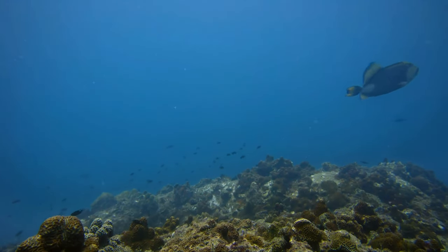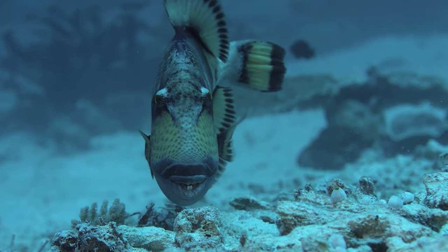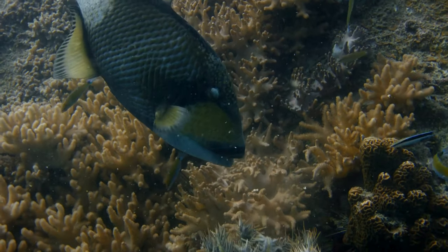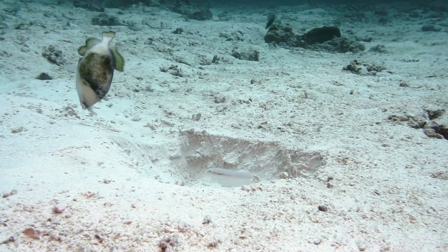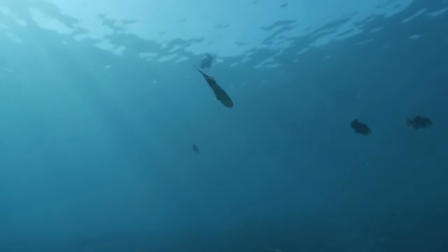If you're a diver who happens to stumble upon a triggerfish's nesting ground, you might be in for a bit of a surprise. It's also worth noting that these fish are not just brawn — they have brains too. They're known to be one of the smartest fish species, capable of learning from past experiences and even using tools to get their meals. Quite impressive, don't you think?